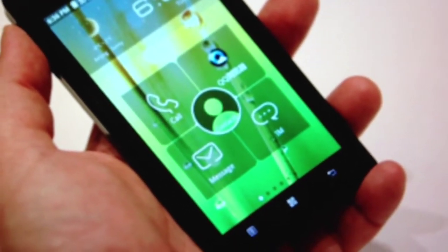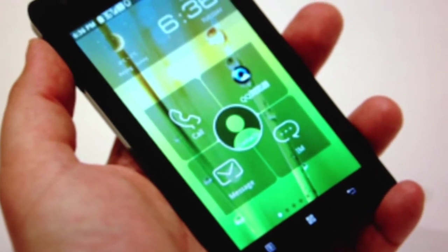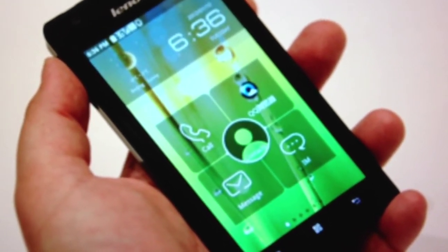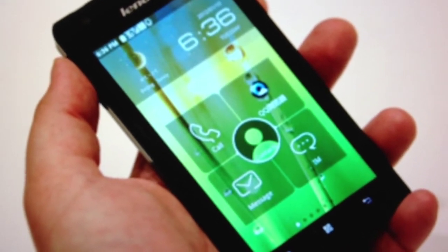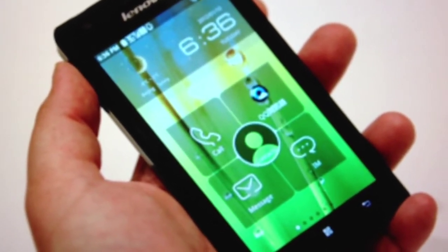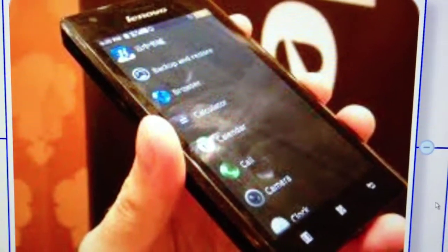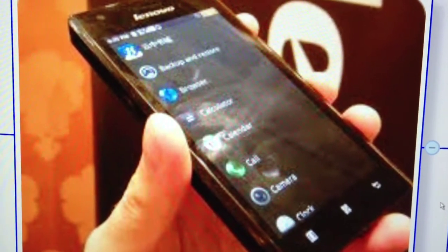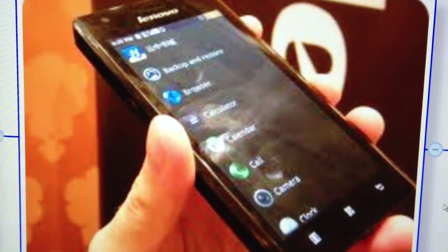As you can see, it runs on a highly modified Android 2.3. Too bad it's not a modified Android 4.0 though. The phone also has Bluetooth 3.0 and a built-in GPS navigator.